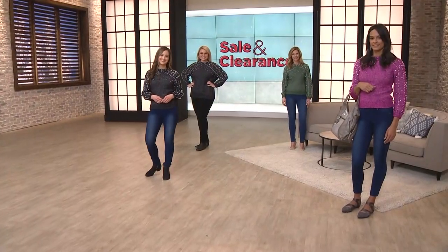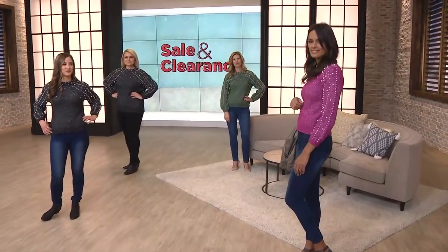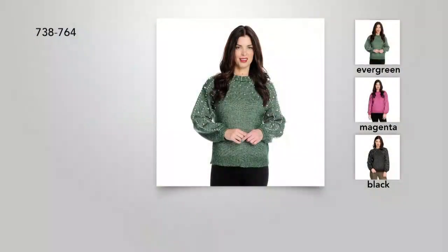This is a polyacrylic blend. We're going to recommend hand washing this, turning it inside out, because of all the faux pearl detailing — we just want it to look picture perfect. Your center back length is 23½ inches on average. Extra small bust 34, small 36, medium 38, large 40. Our 1X bust is 48, 2X 50, and 3X 53 inches.